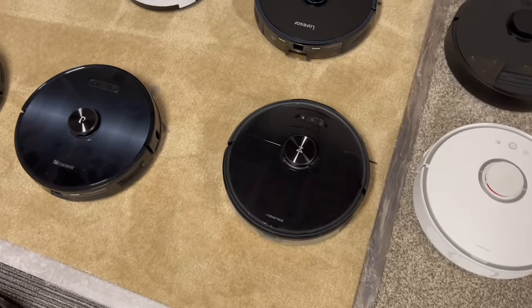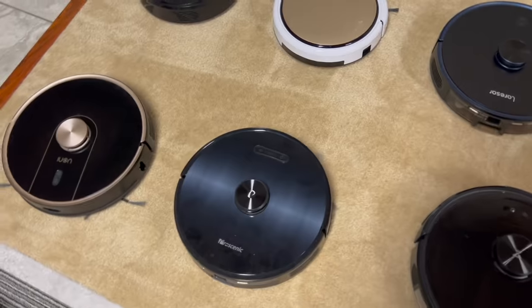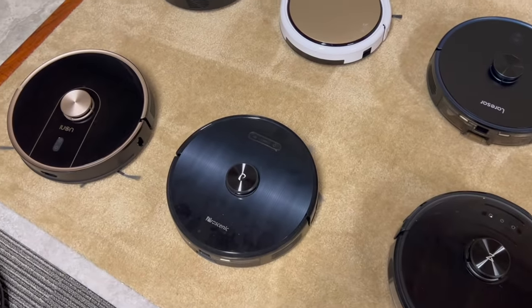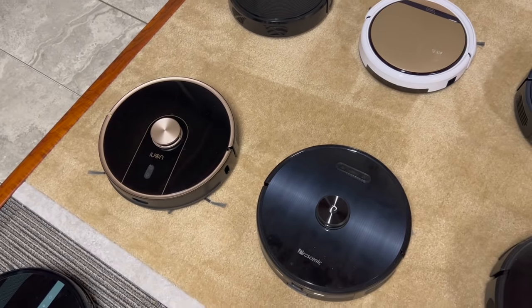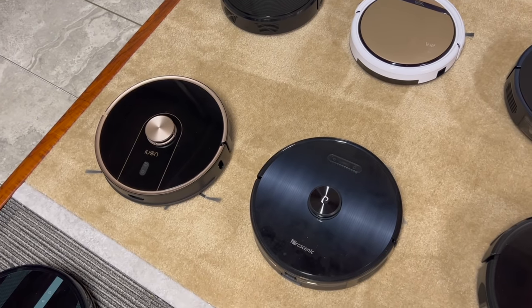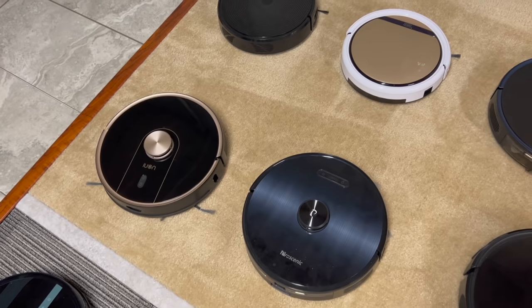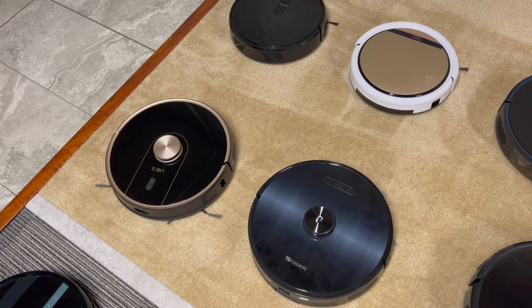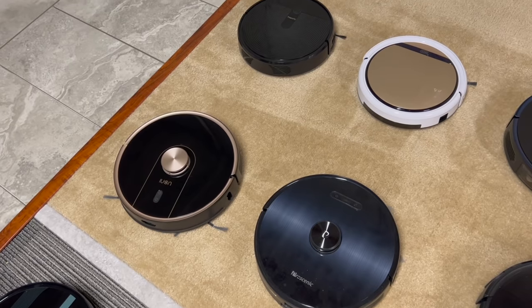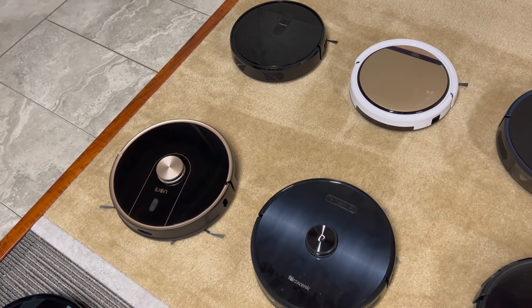Moving on to a Proscenic M8 — same story, they're all good robot vacuums, they're going to do a good job. I guess it comes down to the brand name and how long they're actually going to last for you, and they're all similarly priced.